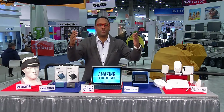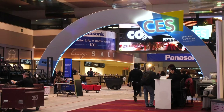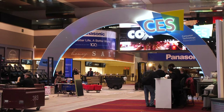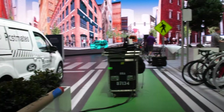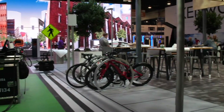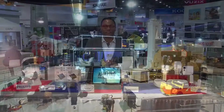Hey guys, it's Mario Armstrong coming to you live from the Consumer Electronics Show. We're here on the showroom floor. There's so much technology coming out of the show, and I've partnered with some great companies to give you a first look at some of the things that are really happening. We're talking over 4,000 exhibitors, hundreds of thousands of people from over 115 different countries, and 3 million square feet of space, all being taken up by some of the latest and greatest that you're going to be looking at this year.